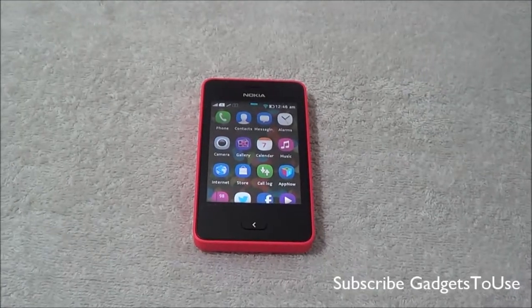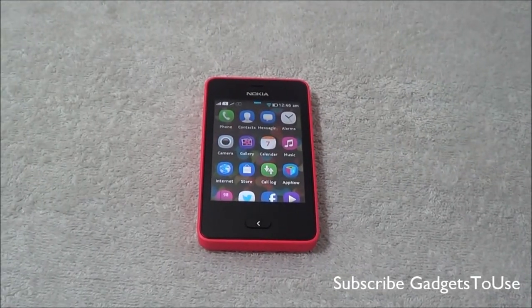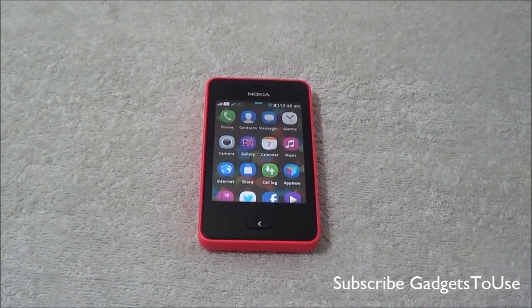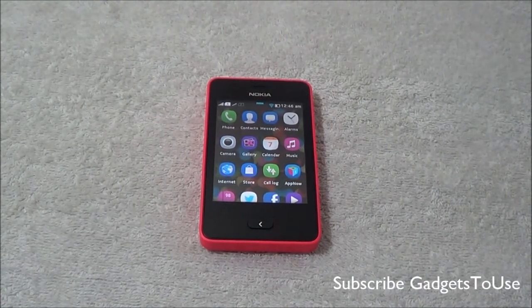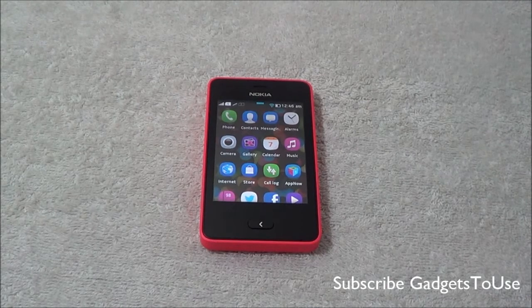Hey guys, this is Abhishek from Gadgesteals.com and today we are going to highlight the navigation capabilities of the Nokia Asha 501. Nokia Asha 501 is the latest Asha series phone and it is the most different Asha series phone which you have seen till now.